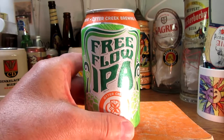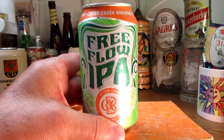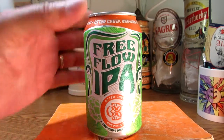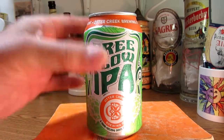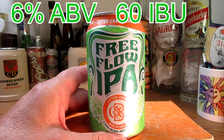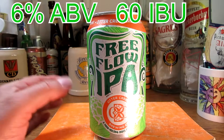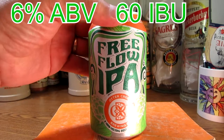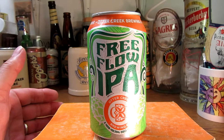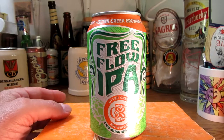Let's talk about the beer now. This beer at 6% is quite the beer. The Free Flow IPA, 6% ABV, has 60 International Bitterness Units. That's really not a lot when you consider some hoppier IPAs at 85, 95, and 100, but 60 is a good amount. It is an IPA, and the hops in this are Falconer's Flight, Citra, and Galaxy.